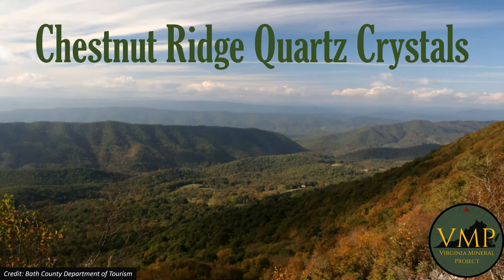Tonight we're going to be talking about Chestnut Ridge in Bath County. This is a special location for me because it's one of those places that really defined my early collecting. It's a fun place if you can get up the mountain, and we're going to talk a lot about that trek — not a very long distance, but quite the elevation increase to get to the top. Chestnut's a great location.